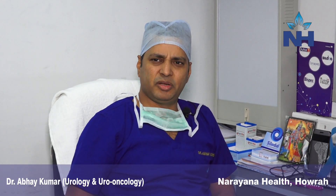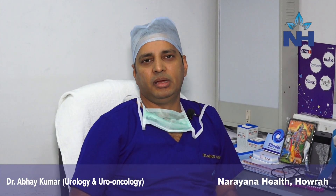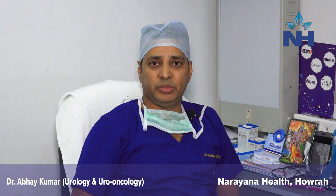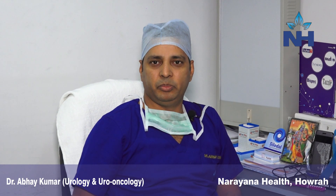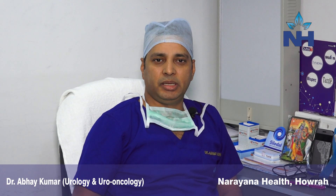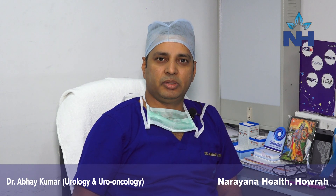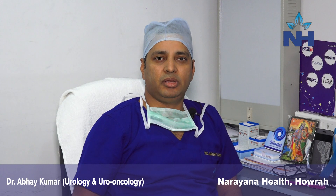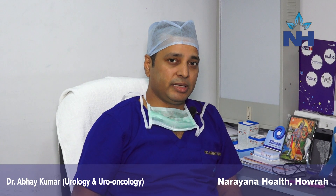Bladder cancer is now very commonly seen as one of the very common cancers in urology. The symptom is blood in urine. When you have blood in urine, even for once, consult your doctor. One of the causes may be bladder cancer.